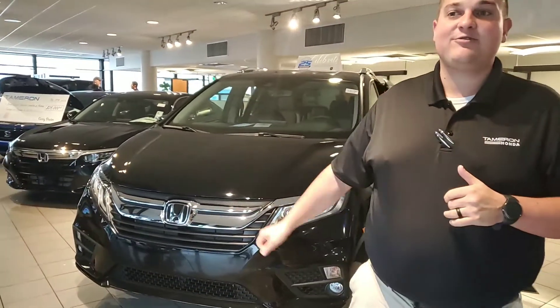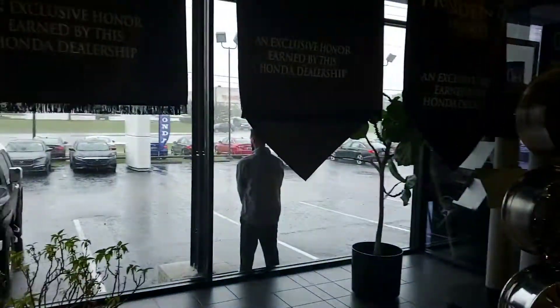Now, I do have one behind me here on my showroom floor. It is currently monsooning outside right now, so I'm not able to show you everything that I have on my lot, but I am going to have that color and trim combination available to you that you're looking for. We are Alabama's largest volume dealer.